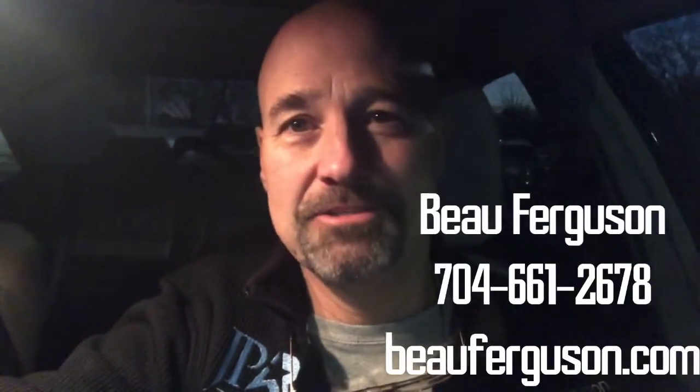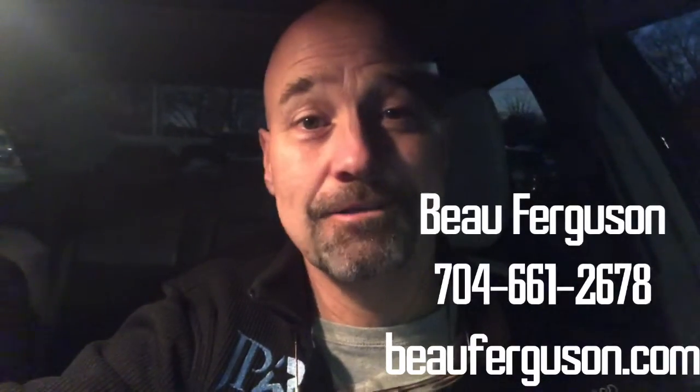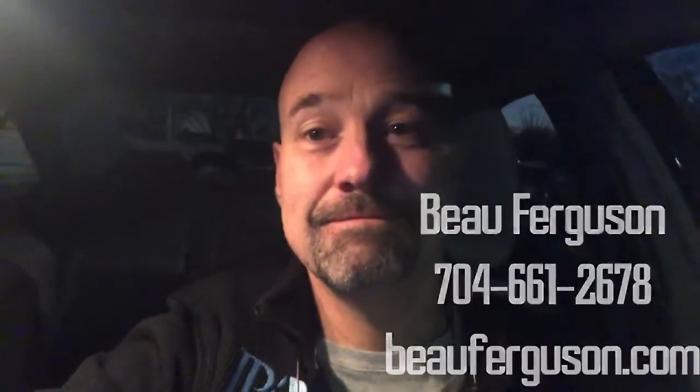This is Bo Ferguson with Chow Time in Mint Hill. And when it's time to get your home sold, just call Bo. Always remember that God loves you. Ciao! See you next time.